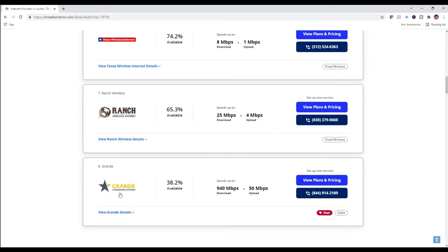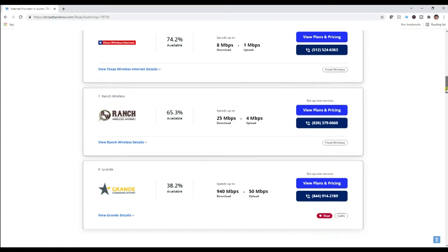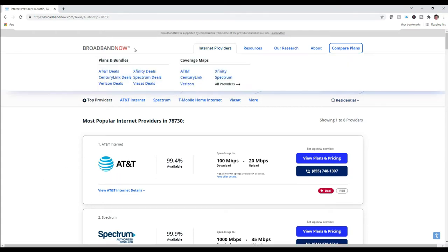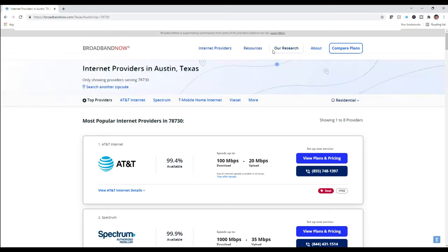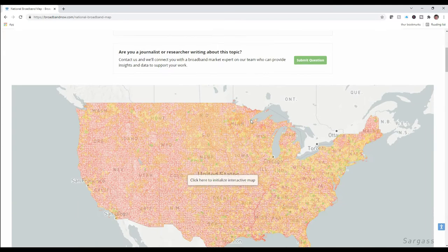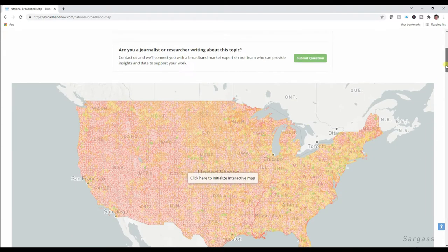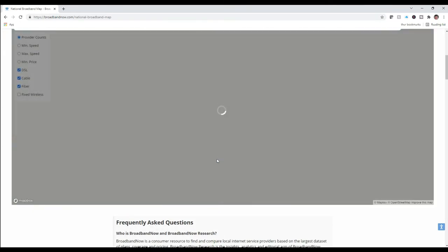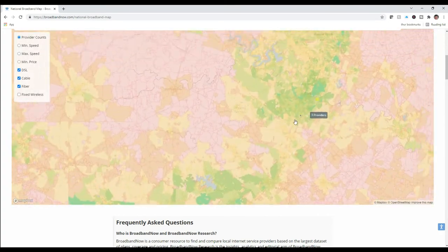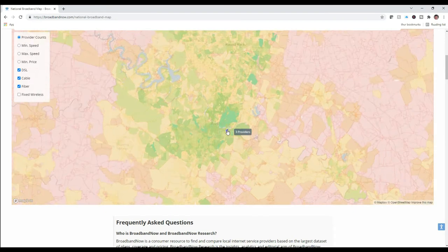Grande Communications has 38% coverage in the neighborhoods, which tells you that even though the zip code has multiple options, you need to dig into a different resource on this website to show it neighborhood by neighborhood. So we're going to click on Resources and go into the National Broadband Map. This map allows you to go into a very specific neighborhood and even tighter segments downtown, showing exactly who has coverage, how many providers, and lets you link to them to see if the plans are real or not.